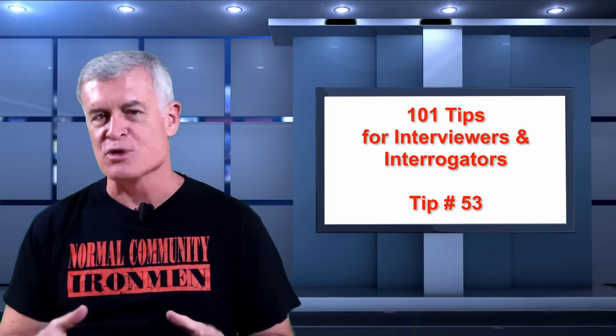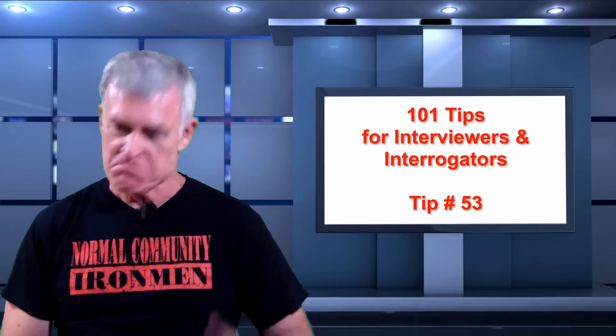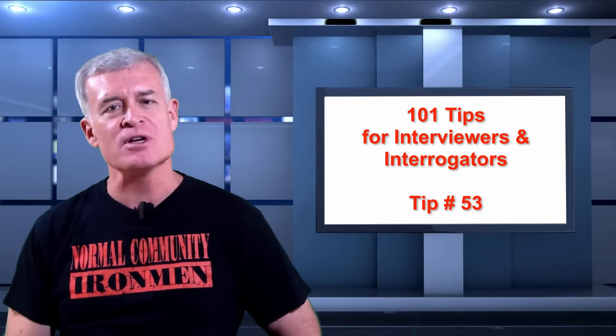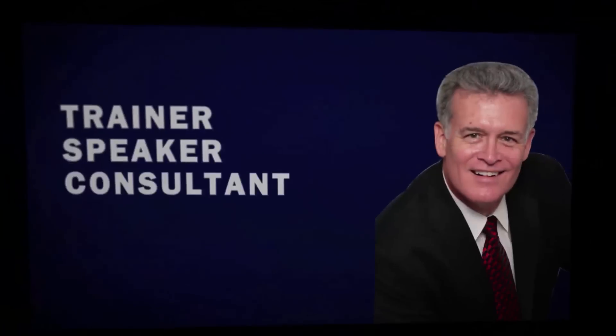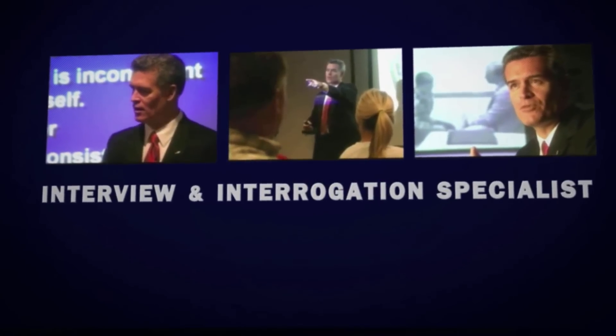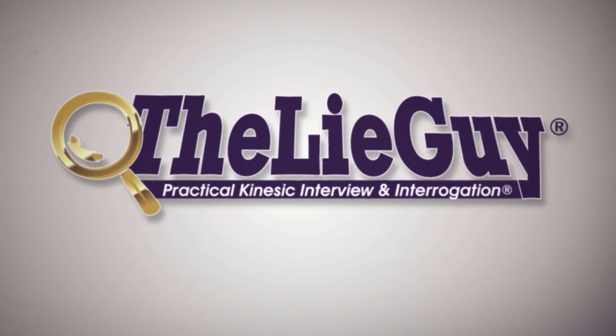Have you thought about how you can use social proof as an effective influence tool during your interrogations and interviews? Let's find out with tip number 53, 101 Tips for Interviewers and Interrogators. Welcome back — Stan Walters with you again. We're working on tip number 53.